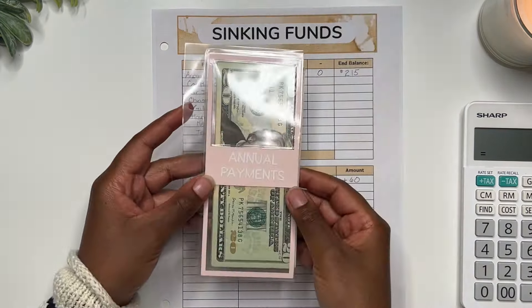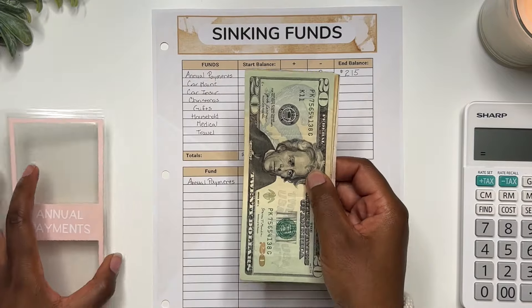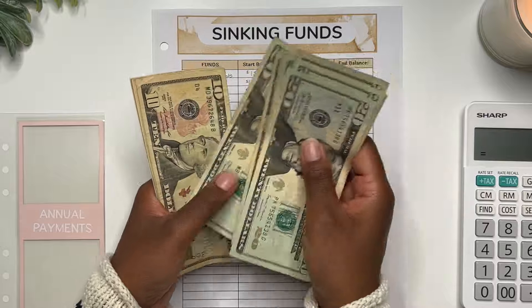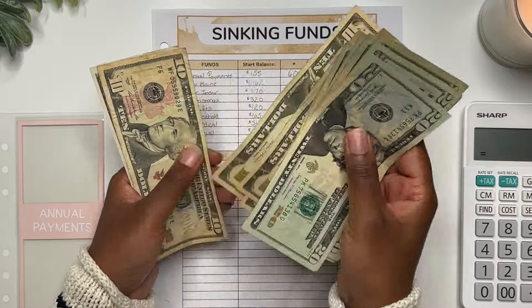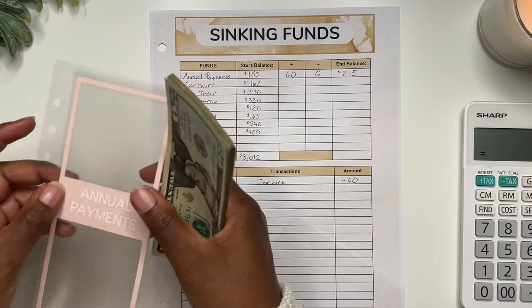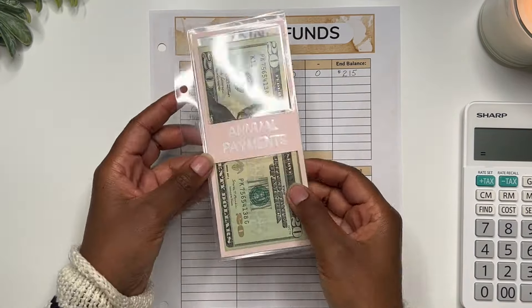Grabbing my annual payments envelope and counting: $215. That is correct — $215 saved within annual payments.